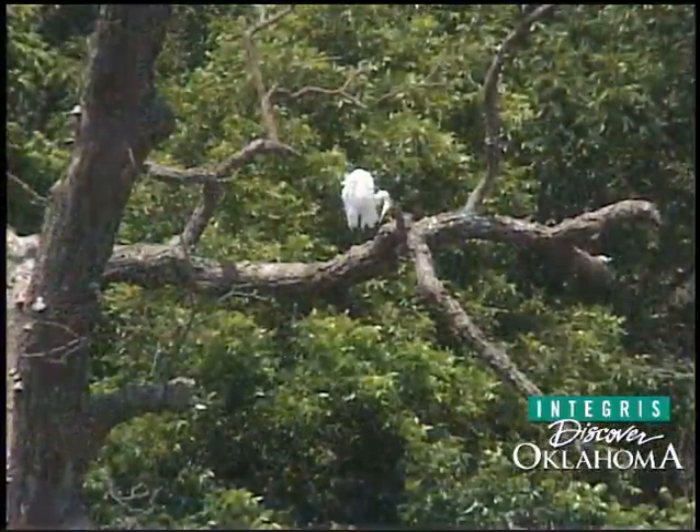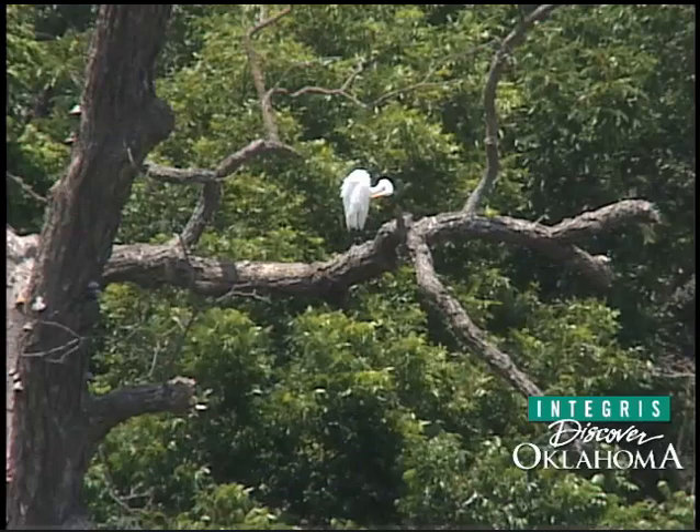Tishominga Refuge is a migratory bird refuge, predominantly for waterfowl management. A refuge is set aside for wildlife to come first. We do allow public use, but it's predominantly wildlife first, and that's our number one goal — to protect and restore habitat for wildlife.